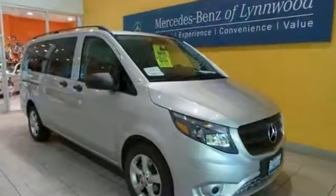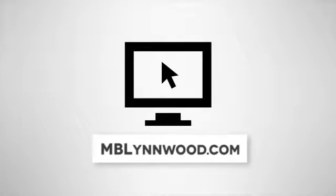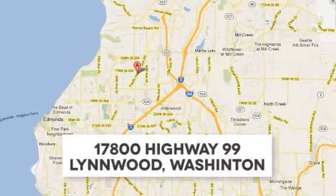Come on in and take a closer look at this Mercedes today. Call us at 425-673-0505, online at mblynwood.com, or stop in and visit at 17800 Highway 99.